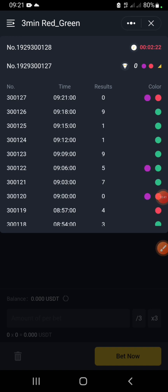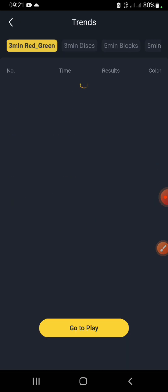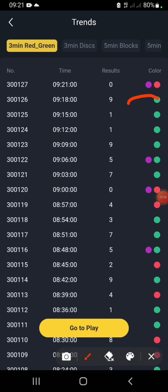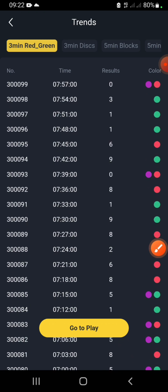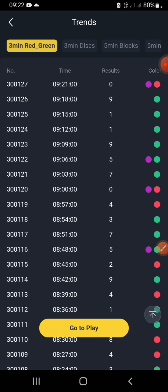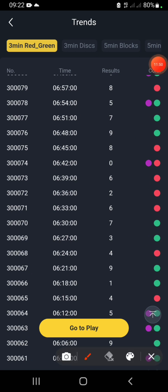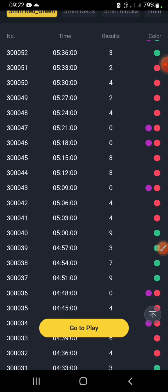If you click on the results history, you can see how previous numbers have performed. You can see a lot of green winning streaks — green winning four consecutive times, then red winning. Looking at the data, the maximum consecutive wins I've seen for one color gets to about five, though I have seen streaks of up to seven or eight.